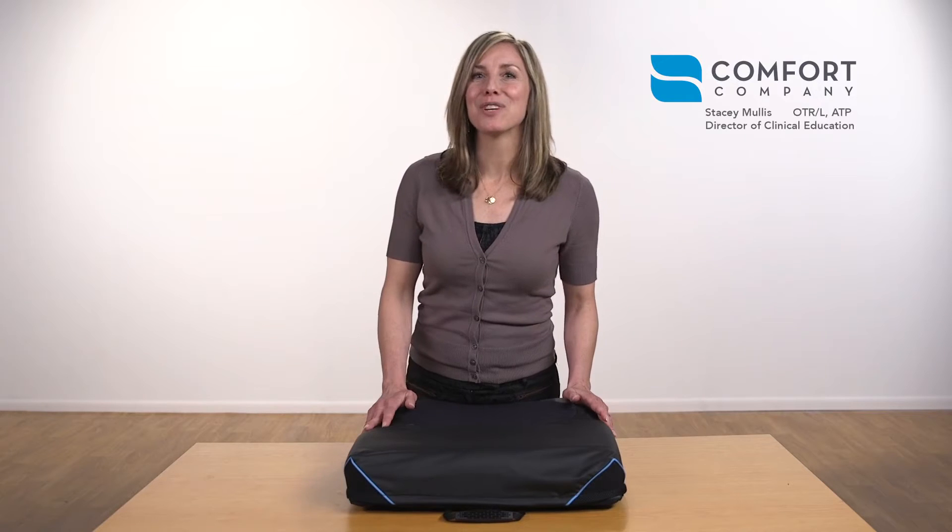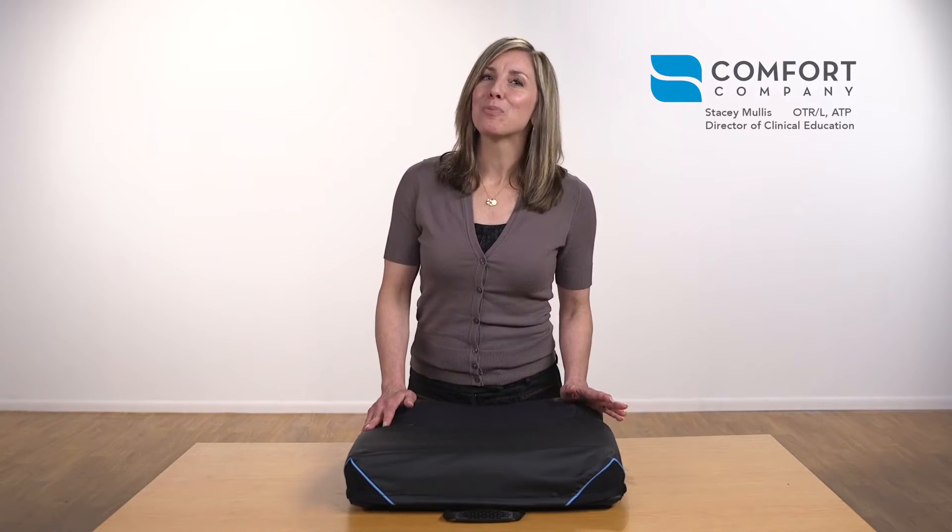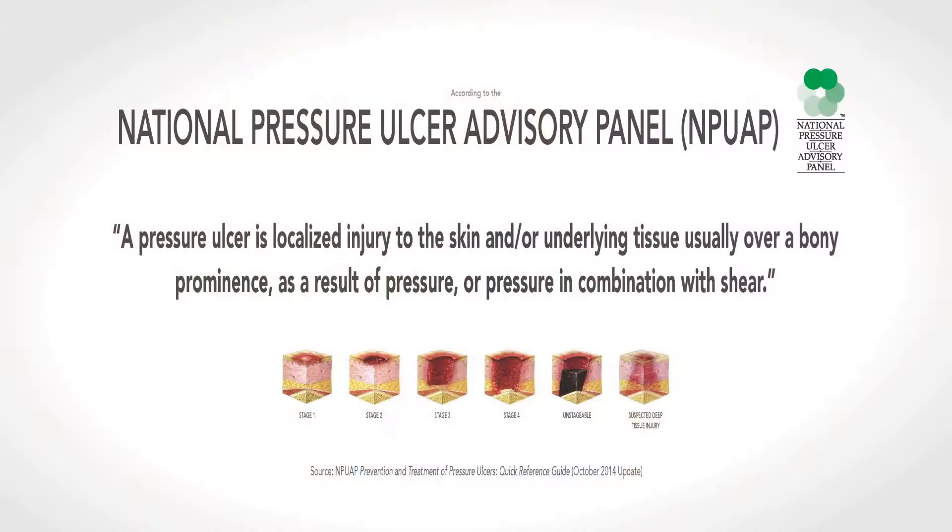Hi, I'm Stacy with Comfort Company. Let's talk about pressure and shear and how they relate to skin breakdown. According to the National Pressure Ulcer Advisory Panel, by definition, a pressure ulcer is localized injury to the skin and or underlying tissue, usually over a bony prominence, as a result of pressure.